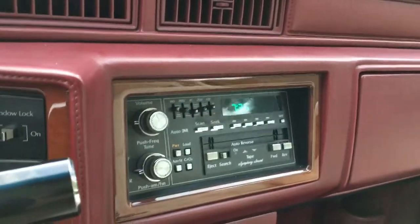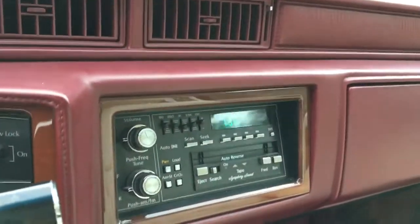Radio works, power antenna works, all the speakers work — not a bad sound. Oh, and a steel cassette.